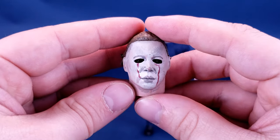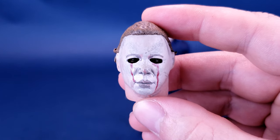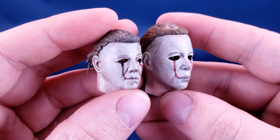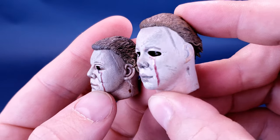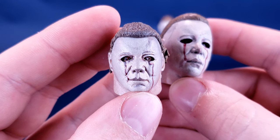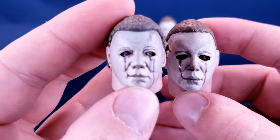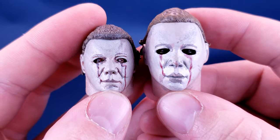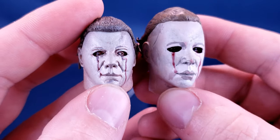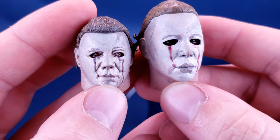The best element of this particular release is that he also comes included with the alternate head sculpt with the blood running out from his eyes. For comparison, we'll bring in the one that came with the Ultimate release so you can see the difference between the two. Personally, I feel it's a much better head sculpt on the Retro Cloth release. The nose seems a little bigger on the Ultimate release versus the more smaller nose on the Retro Cloth release, which may give it a more accurate looking head sculpt.